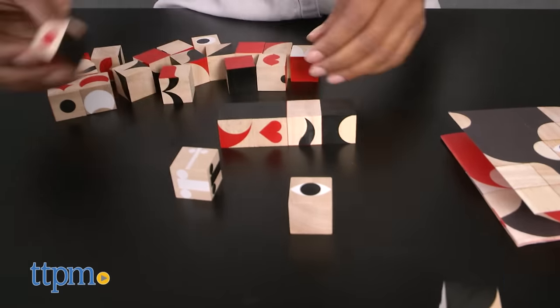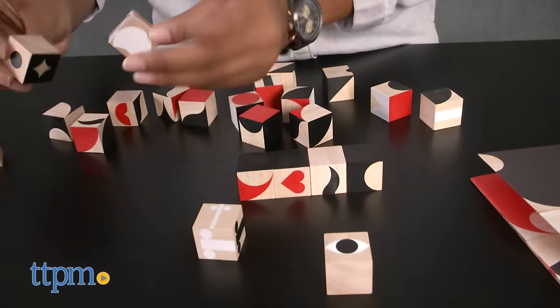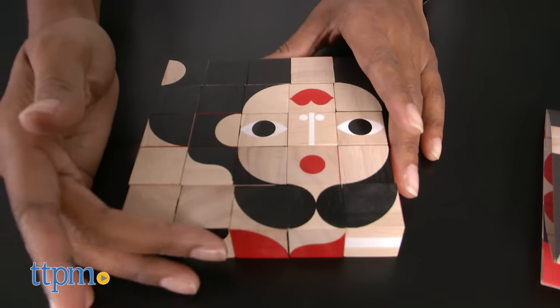You can create a cowboy, queen, viking, or even create your own face. The face-making possibilities are endless. Kids will love this unique puzzle set making all of the mini faces and using their creativity to come up with their own faces.